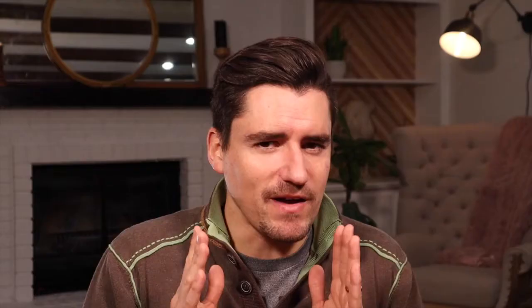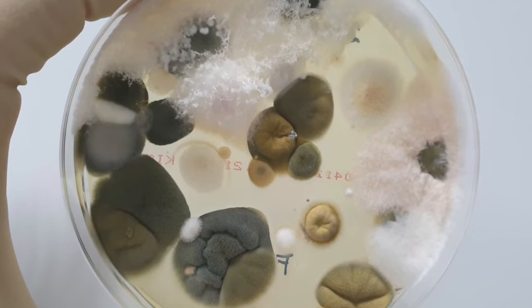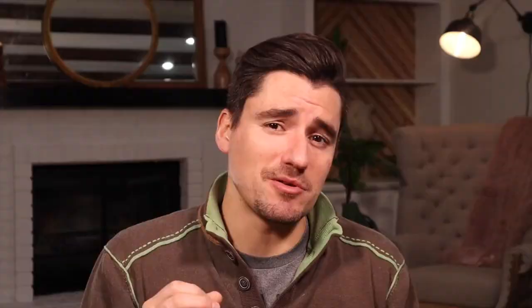How do we go about diagnosing ringworm in the cat or dog? We can do a couple different things in-house, but probably the most effective — and it is the most effective way — is to culture it. By doing a fungal culture, we can grow the ringworm, find out what species it is, and confirm it. It may take weeks to get this diagnosed, but this is the most effective way to diagnose ringworm.